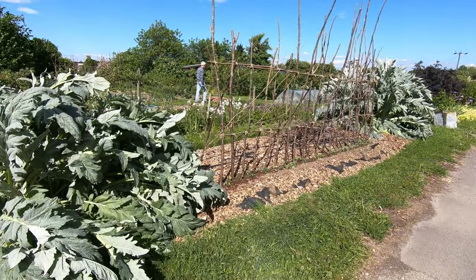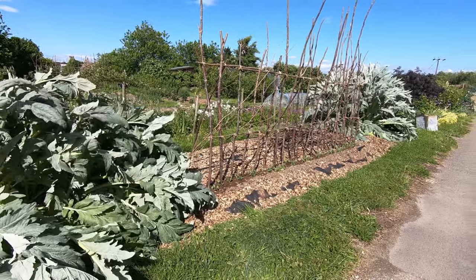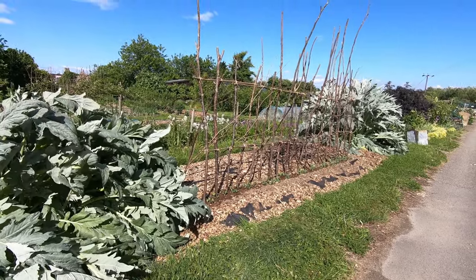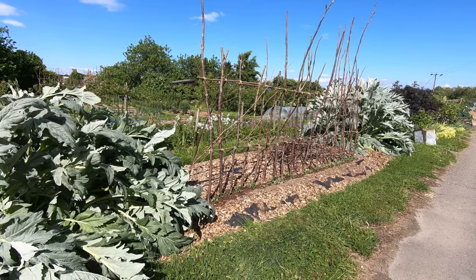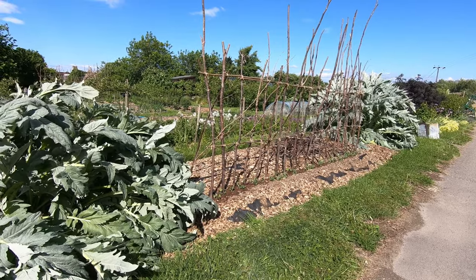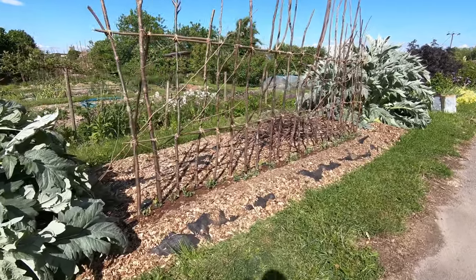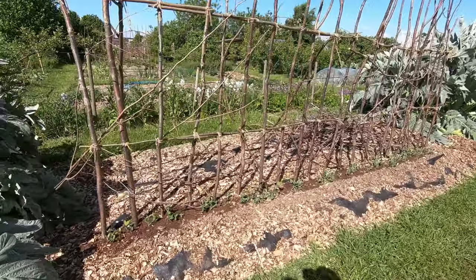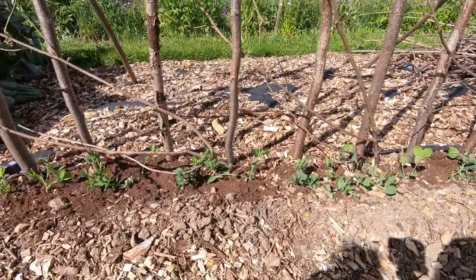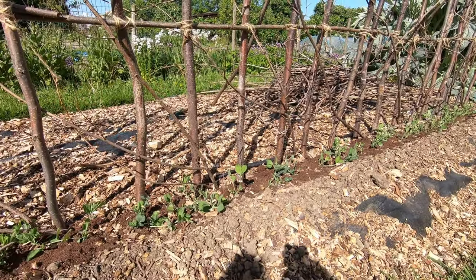I'm starting where we usually start, which is down at the far end of the plot, where you will notice we've planted our sweet peas. We've used our own coppiced hazel poles and created a sort of a rustic structure. The sweet peas have all been planted in compost and are being kept well watered.